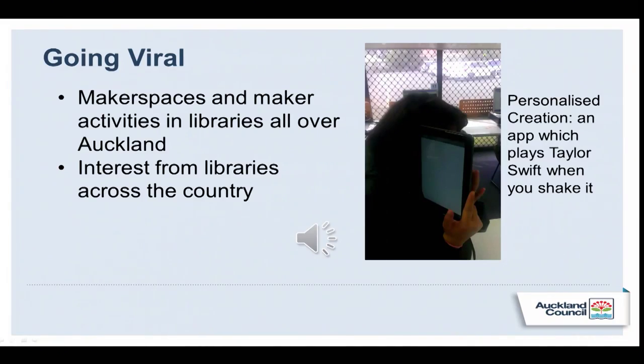The Makerspace idea is spreading amongst a whole bunch of different libraries, with talented people leading the way — there's a Glen Eden robotics club, a Panmure space where they're doing music production, and other ones. There has also been interest from libraries across the country.